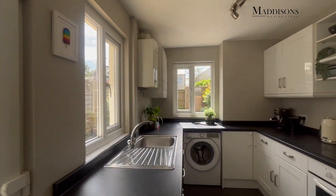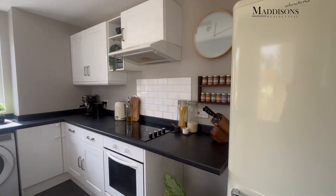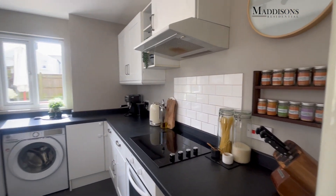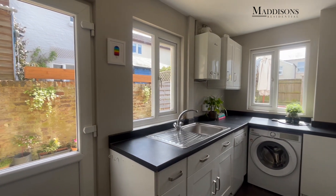Coming through then into the kitchen - again all double glazed out here - nice modern kitchen. You've got space for your fridge freezer, space for a washing machine, and your oven and hob are fitted in.